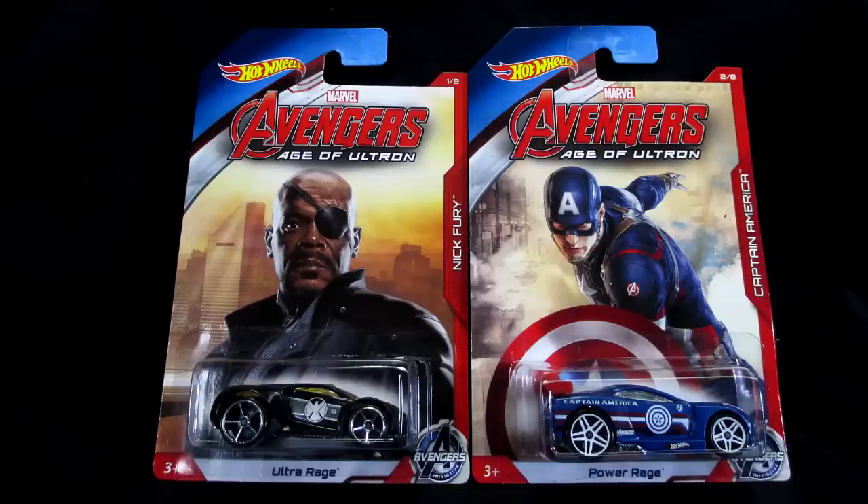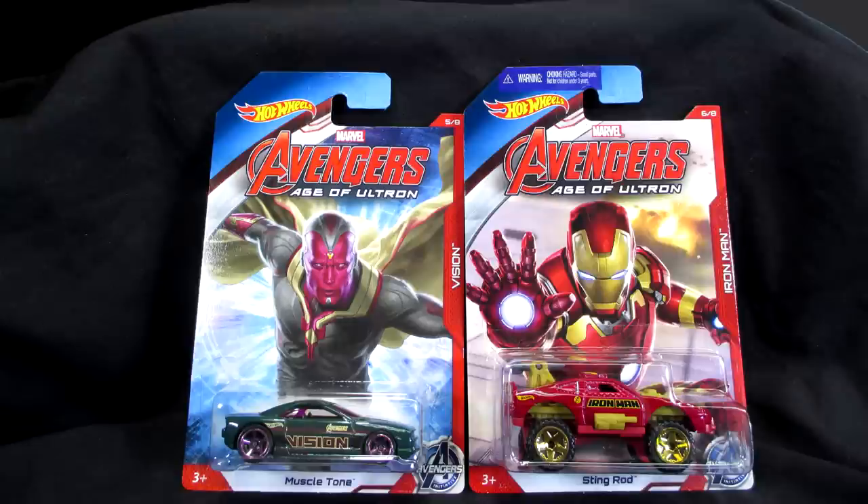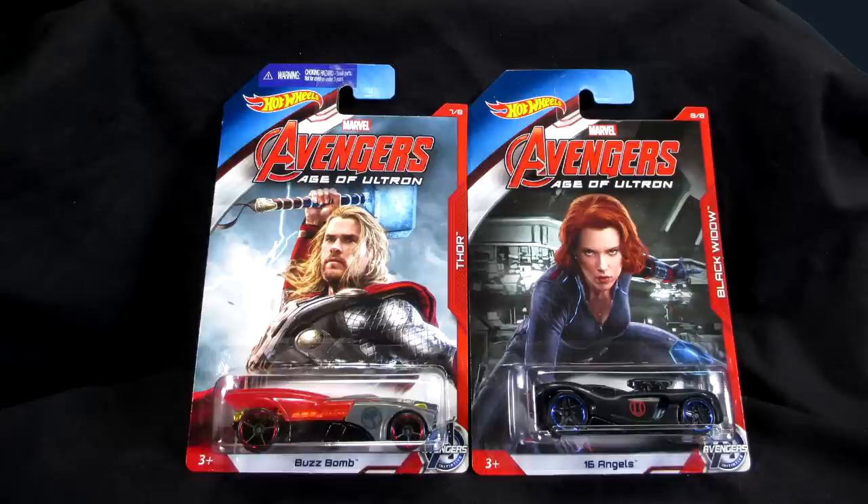This typical release gets some fantastic card art. Number one, Nick Fury gets Ultra Rage. Number two, Captain America gets Power Rage. Number three, Hawkeye gets Growler. Number four, Hulk gets Rockster. Number five, Vision has Muscle Tone. Number six, Iron Man has Sting Rod. Number seven, Thor gets Buzz Bomb. Number eight is Black Widow — she gets 16 Angels.